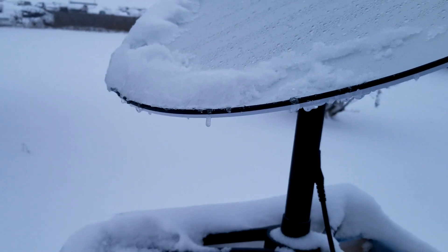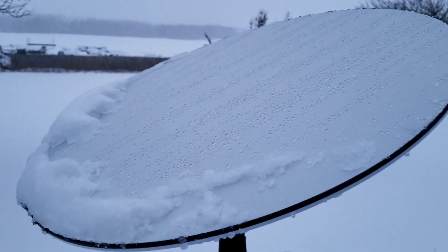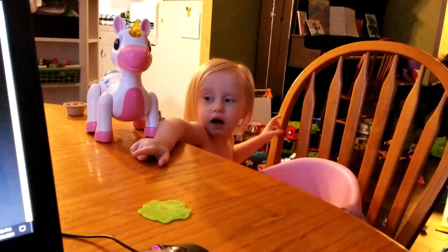I've knocked the icicle off and there are definitely water beads on there — the dish is warm and slowly melting the snow. Still pretty good connectivity despite lots of clouds and snow. I came back inside and ran another speed test.